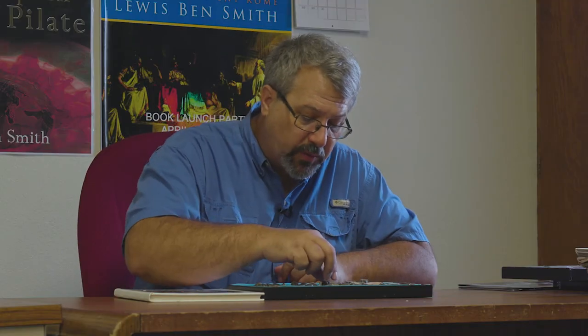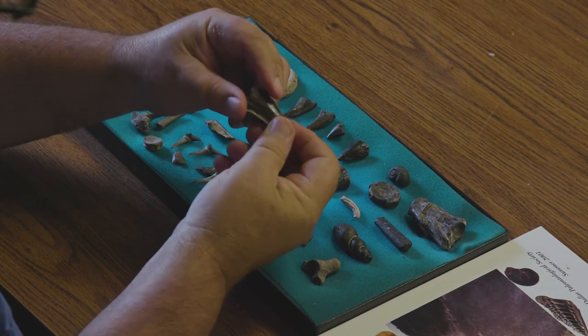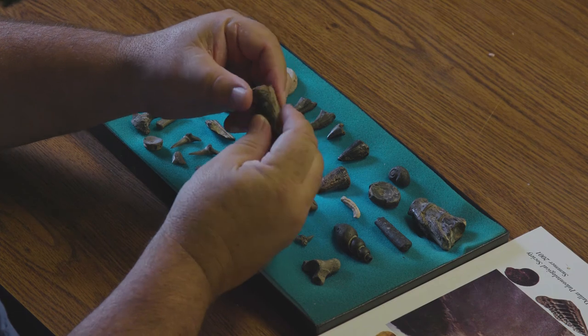And then I have several mosasaur teeth here. This would have been fairly large, probably Tylosaurus. You can see it's damaged on the backside — undamaged mosasaur teeth are hard to come by. And then I have a number of smaller ones here. Here's the one from the day I took the crew down to the Sulphur River in episode three.